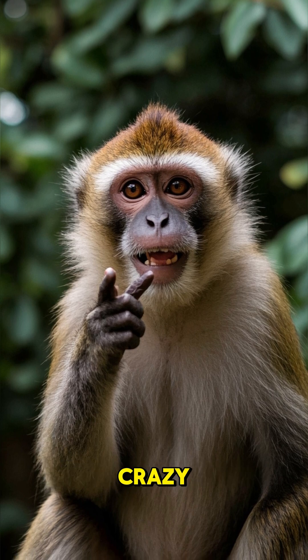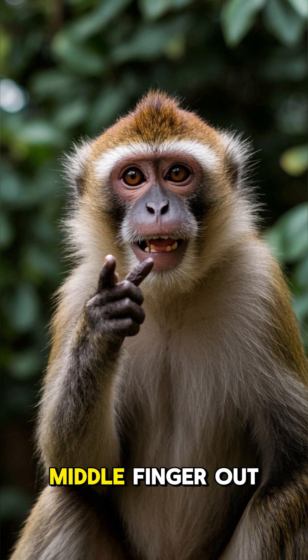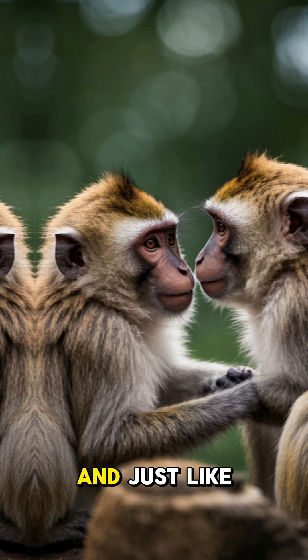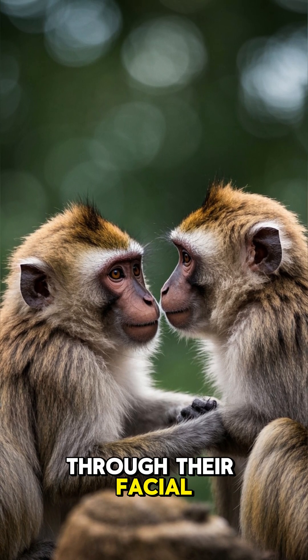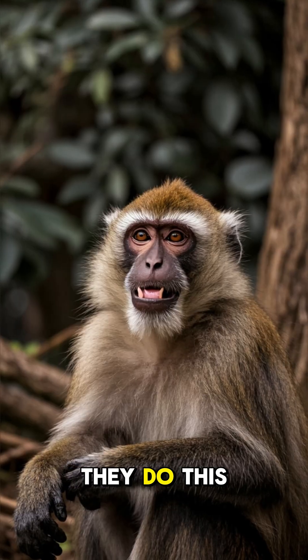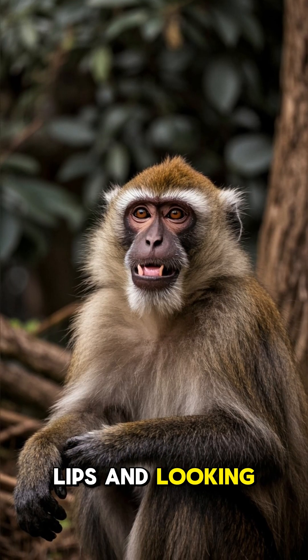they do something crazy — they stick their middle finger out like this. And just like humans, monkeys can also show affection through their facial expressions. They do this by licking their lips and looking into your eyes.